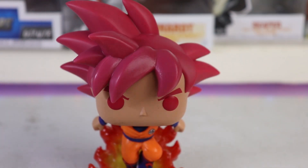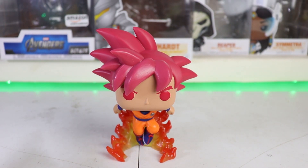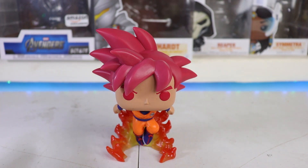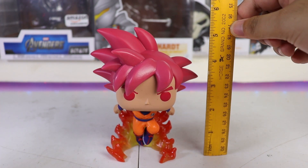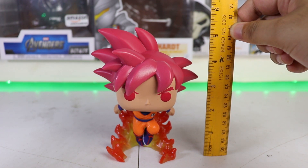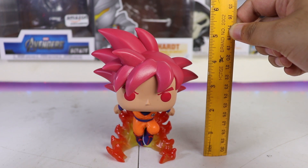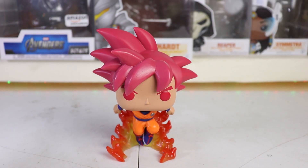This is the part where we compare him and measure the size of this Funko Pop. As with other Funko Pops, 3.75 inches is the usual height. For this one, I'm expecting it to go past 5 inches — and yes, it does pass 5 inches. That's because of the hair.